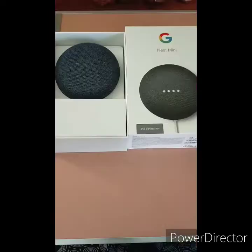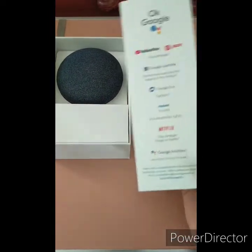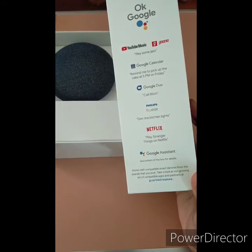We are going to see a note in lockdown. We are going to see Google Nest Mini. We are going to see a friend in the street. We are going to see what apps are supported.